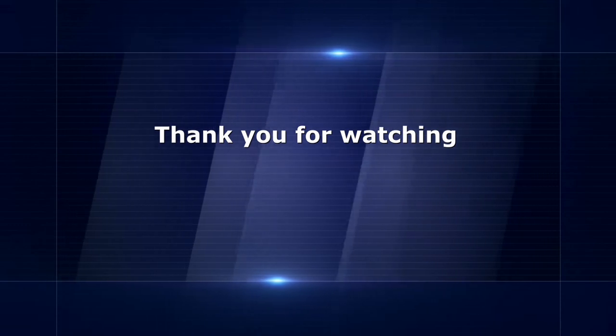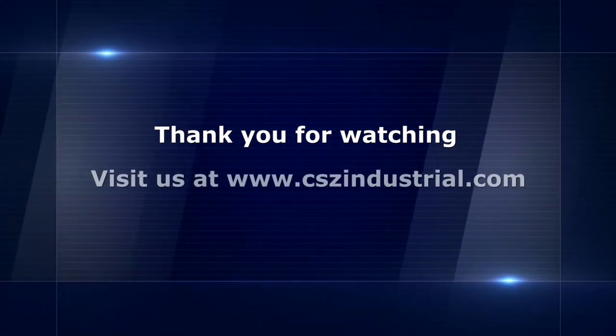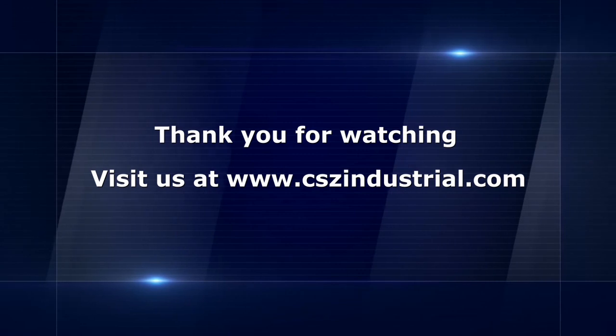This has been a brief introduction to HALT and HASS time compressor test chambers. For more information, please visit CSZ at www.cszindustrial.com.